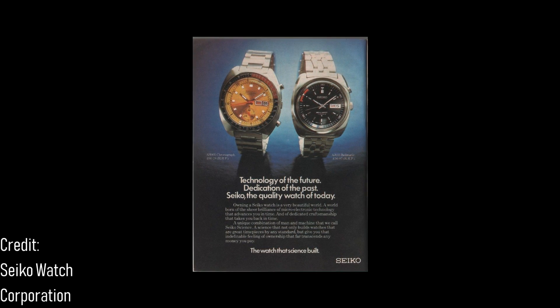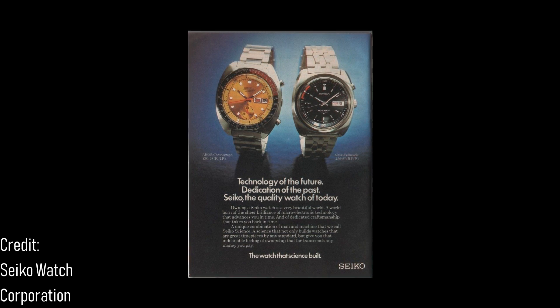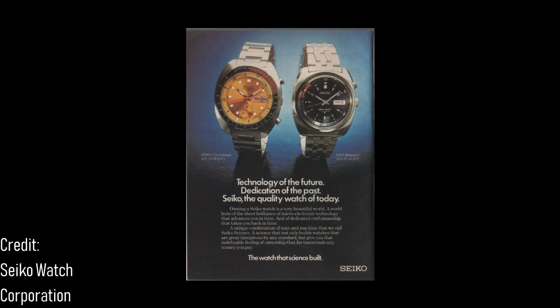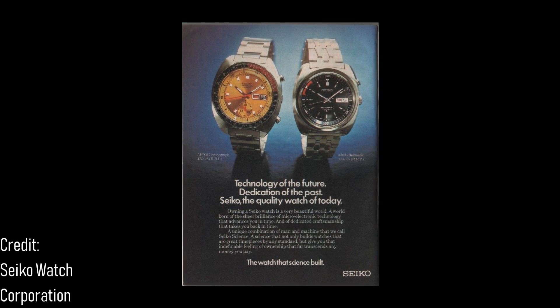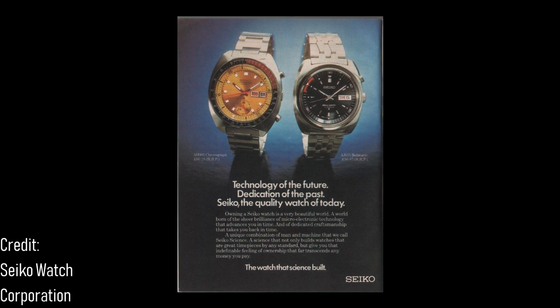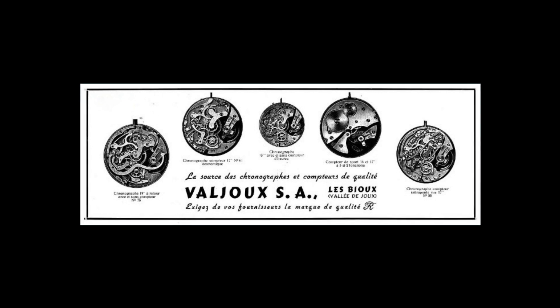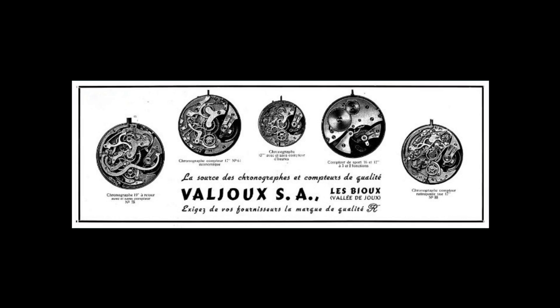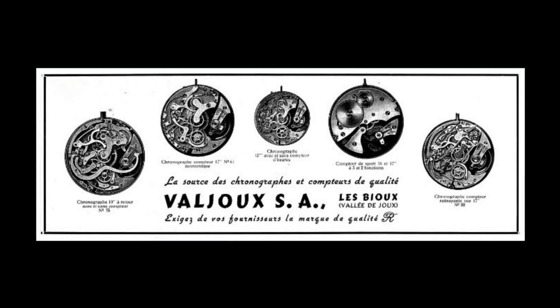The origins of the humble Valjoux 7750 are rooted in a time of mechanical upheaval. 1969 was a year of great change to chronographs: first with the Seiko 6139, chronographs were gaining automatic winding, and by the end of the year the major Swiss brand Zenith had the first Swiss integrated automatic chronograph. As a manufacturer of chronograph movements for Swiss brands such as Rolex with the 7272 and 7733 movements, Valjoux saw a need to pursue the automatic trend. They looked to Edmond Capt, a man who directed the movement, as a Swiss alternative to Seiko's thought process.